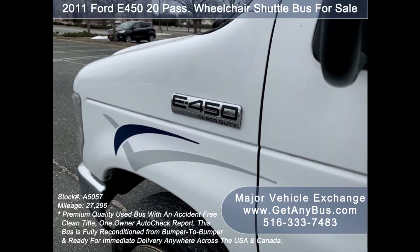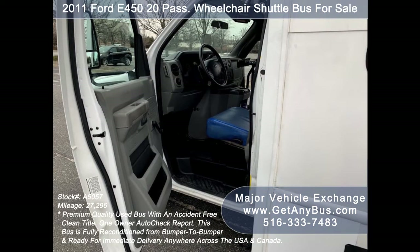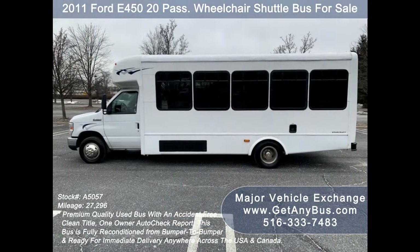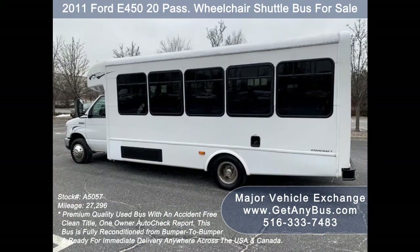It can accommodate up to 20 passengers plus driver and up to 4 wheelchair positions. This bus is ideal for adult transportation, handicapped transport, retirement homes, adult daycare, church, shuttle business, school, or camp use.